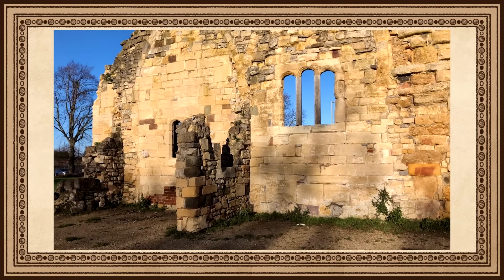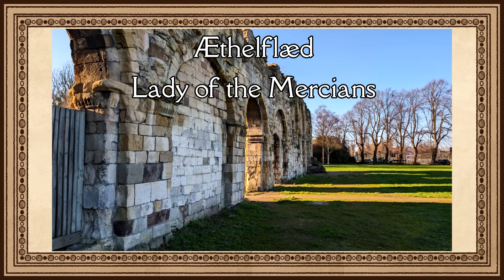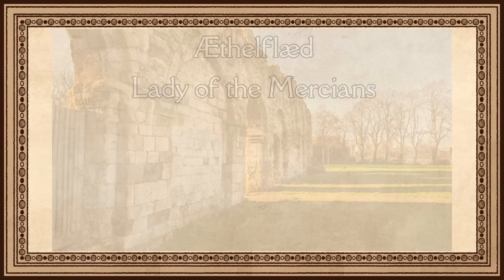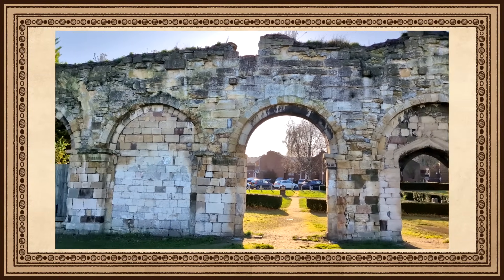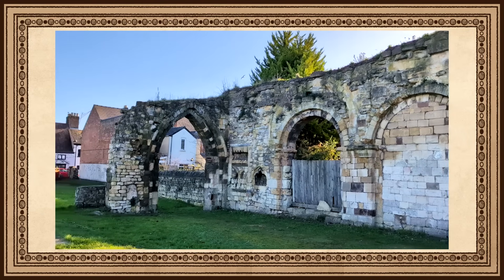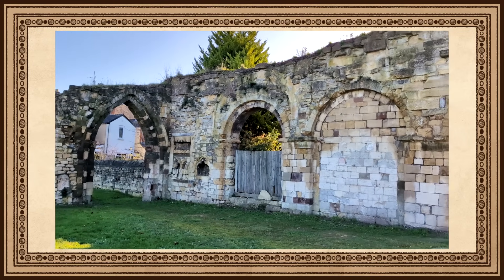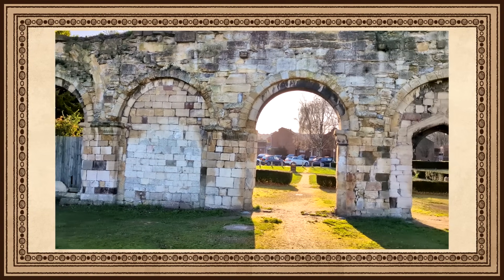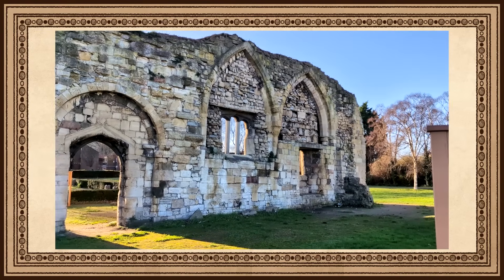The Priory was founded by Ethelfled, Lady of the Mercians, daughter of Alfred the Great, and was her and her husband's, Ethelred, Lord of the Mercians, burial site. Their tombs are now lost, along with the saint that was reinterred there, St. Oswald. From the Abingdon Manuscript, 909: St. Oswald's body was brought from Bardney into Mercia.